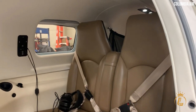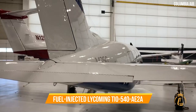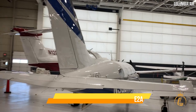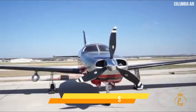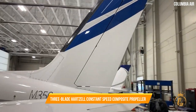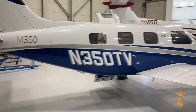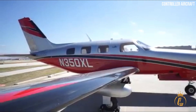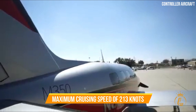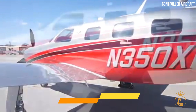Engine and Performance. A dual turbocharged, fuel-injected Lycoming TIO-540-AE2A six-cylinder piston engine with a TBO of 2,000 hours and a three-blade Hartzell constant speed composite propeller power the Piper M350, and both of these parts are made by Lycoming. The M350 can travel at a maximum cruising speed of 213 knots when set up this way, and it consumes 20 gallons of fuel per hour.